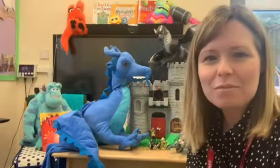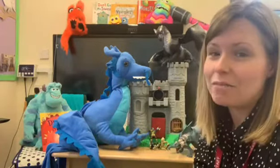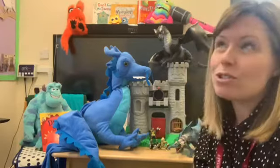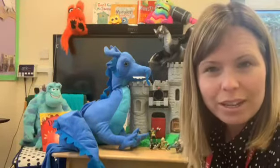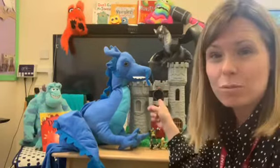Hello nursery. Hello reception. I hope you've been enjoying our monster stories — I certainly have. Now this term our topic is called Wild Things, so it's not just about monsters that are wild things; it could be other wild things. And this week we're sharing stories about these wild things.